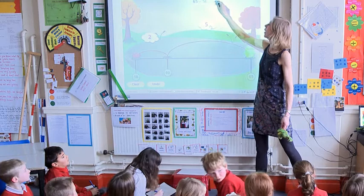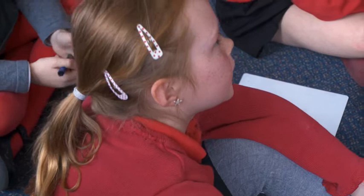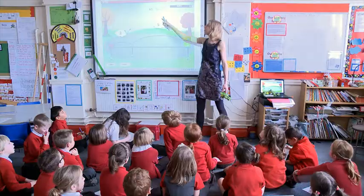Let's have a look. Seven. Kira, would you like to read the whole number sentence now? 65 subtract 58 equals seven. Very good. 65 minus 58, or subtract 58, is seven.